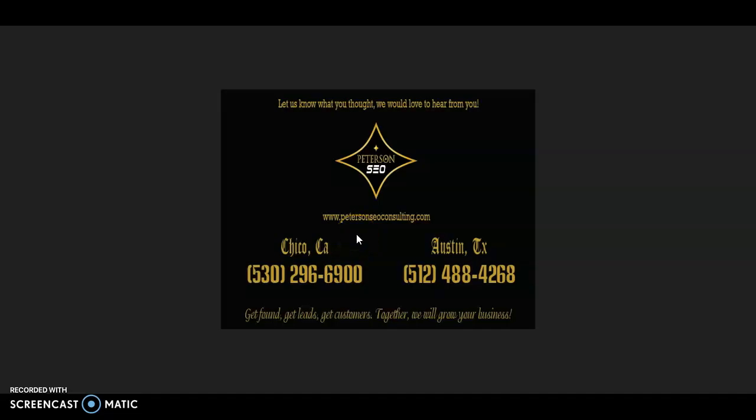Thank you so much for watching this video. I hope that you found it helpful, and I would really love to get your feedback. If you have any questions, go ahead and give me a call at the number on the screen and we can chat. Thank you so much for watching, and I look forward to hearing from you soon.